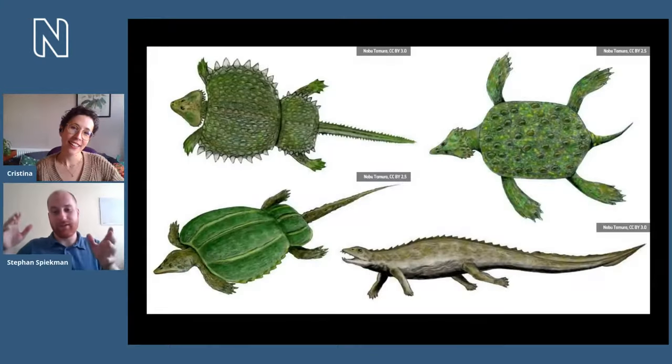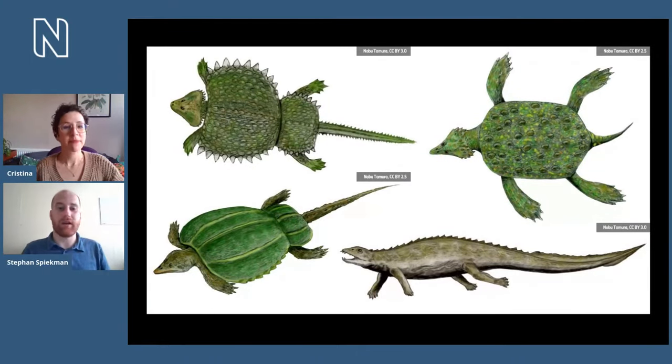In a similar way that both ichthyosaurs and dolphins evolved a fish-like shape independently, both the placodonts and turtles evolved the shell separately from each other. You can see when you look at fossils in detail that they evolved in a different way — the turtle shell is slightly differently constructed than the placodont shell.